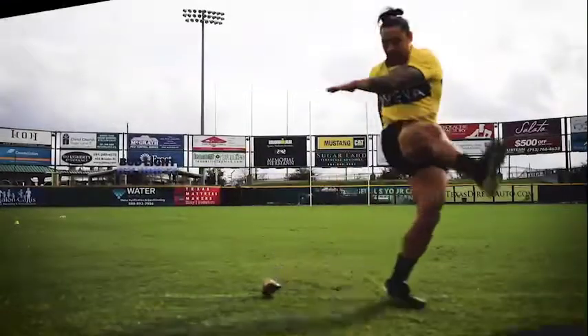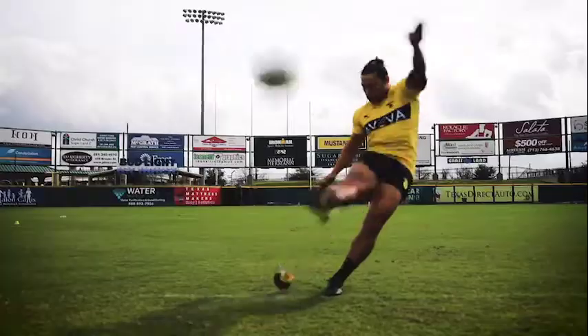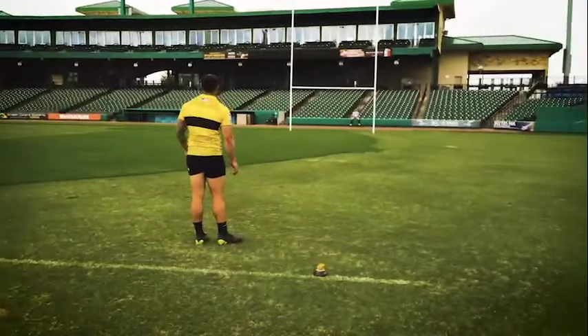A penalty kick is a scoring play in rugby. It is worth three points and is the equivalent of a football field goal. The team chooses to kick for points when their opposition infringes.